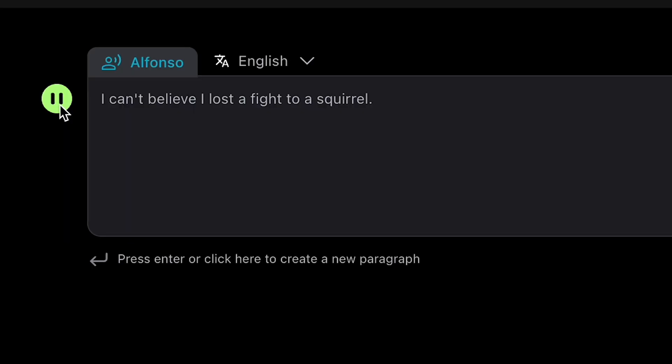"I can't believe I lost a fight to a squirrel." Still, some of these strike that professional business tone that you can really imagine leading a meeting or presentation.